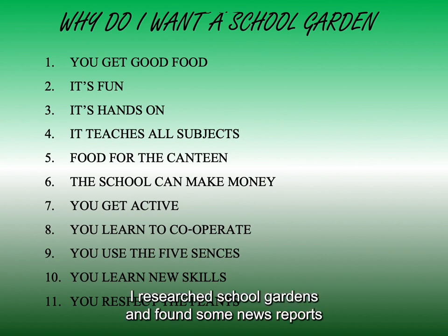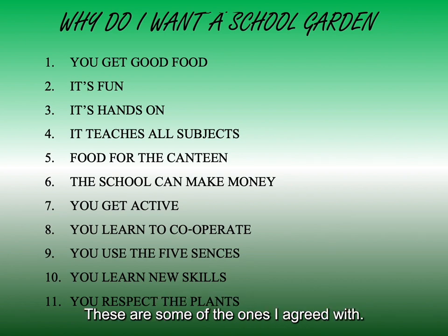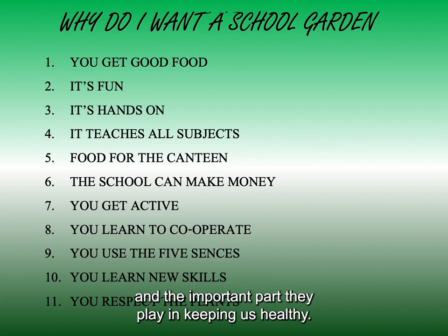I researched school gardens and found some news reports where students mentioned many positive things. These are some of the ones I agreed with. In particular, the respect that we develop for plants and the environment when we learn how they grow, and the important part they play in keeping us healthy.